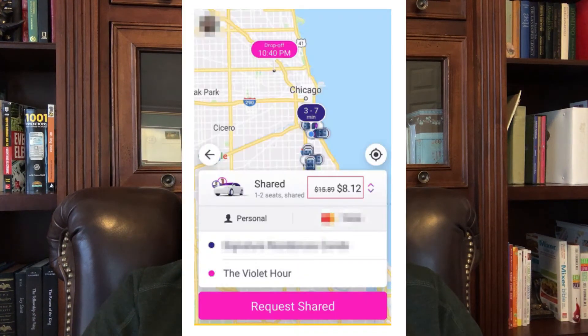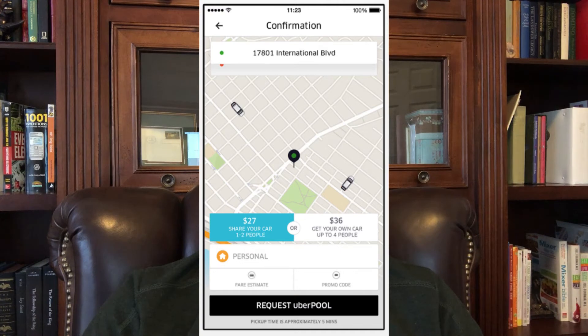Tip two: do a shared ride if possible. If you're a single rider and it's available in your market, you can select the shared ride option, which allows the driver to pick up another passenger with a similar route. It might not be a good option if you have a lot of luggage or groceries, but it can save you probably 5 to 10% — it will just take a little bit longer.